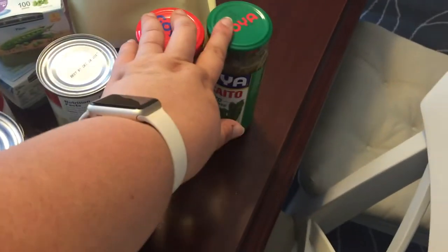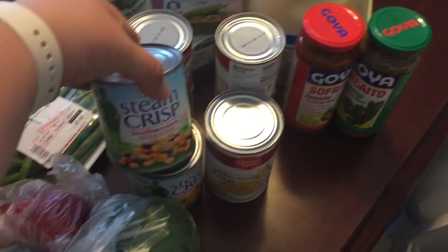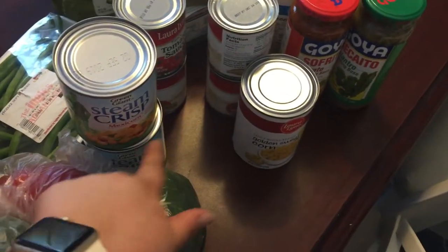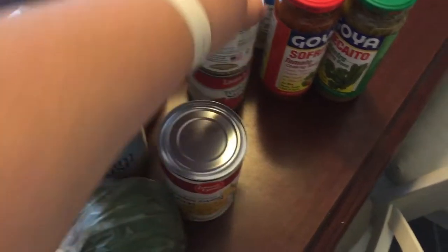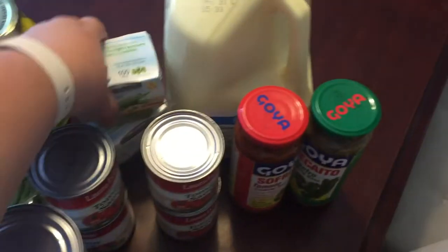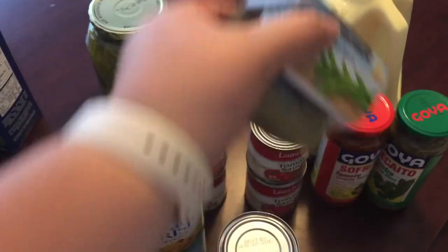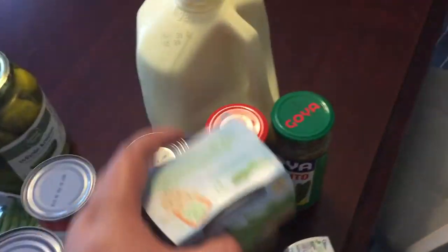I got a sofrito and a recaíto — I use those as bases in cooking a lot. I got steamed crisp southwestern style corn as well as a mexi corn; I like to mix those together. I got a regular golden sweet corn, four small tomato sauces, a gallon of milk, and some Gerber peas as well as some Gerber green beans.